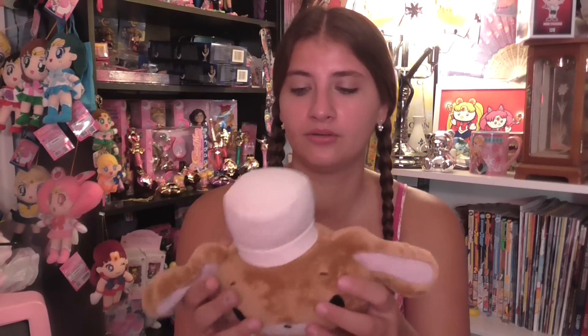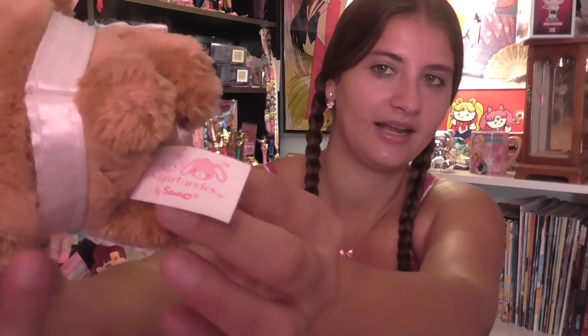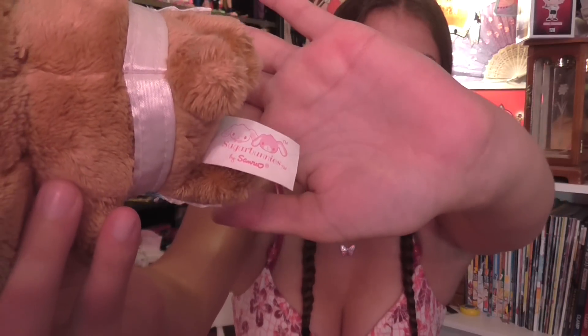This is one I was really super excited about. This is the Sugar Bunnies — the same company that makes Hello Kitty, so Sanrio. It was a really cute little plushie that I found. He doesn't have his original tags, which is okay. His tag on the back is still intact, which is fine with me.